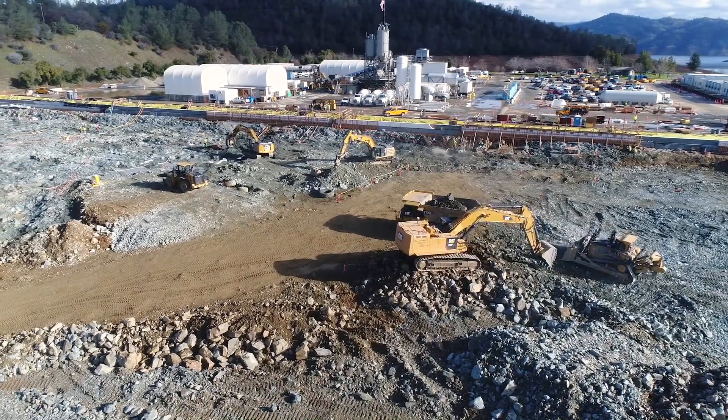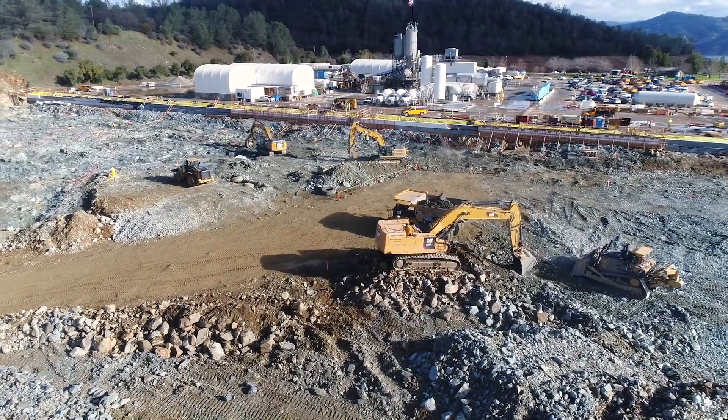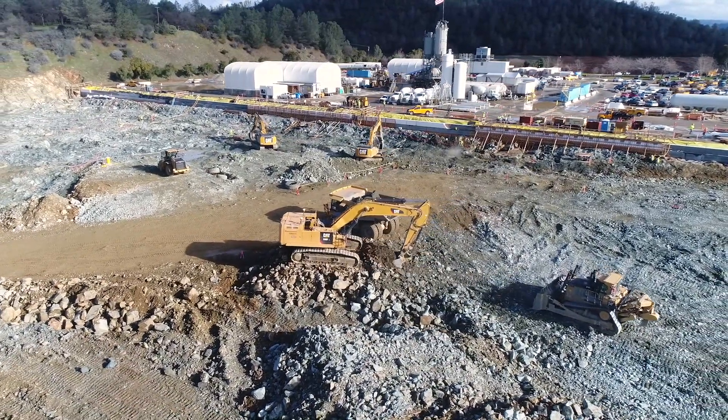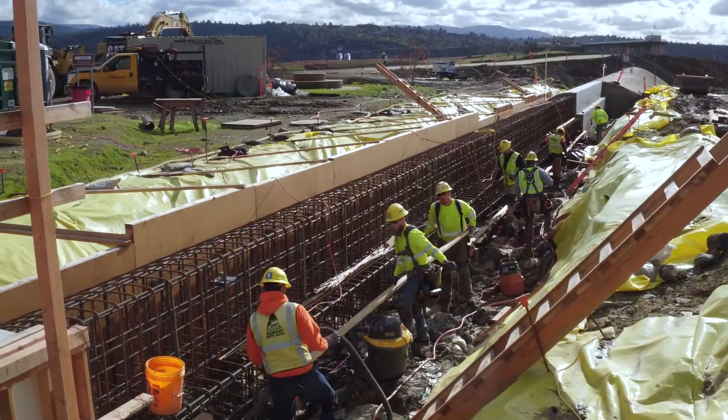The construction site of the Oroville Spillway project is viewed from a drone overhead. Bulldozers and excavators shape the earth for the emergency spillway under construction next to the main spillway, with the concrete plant in the background.